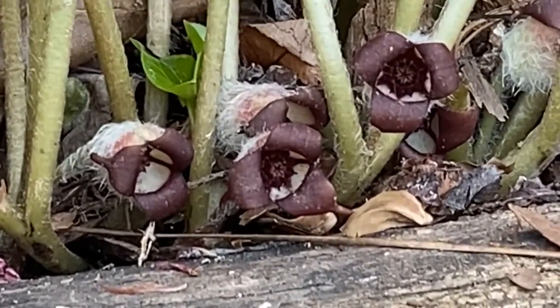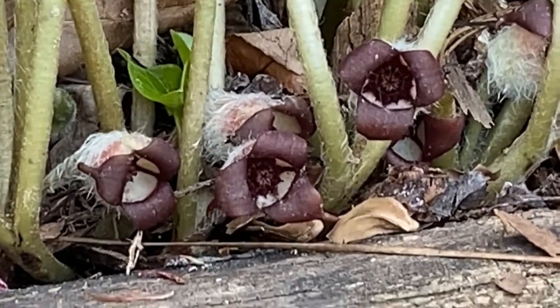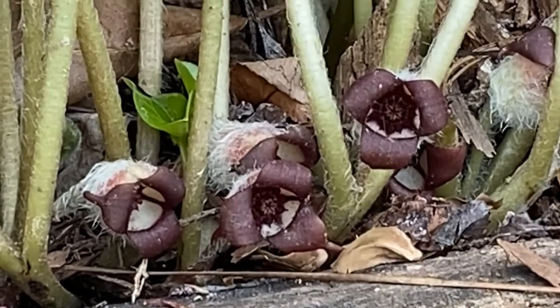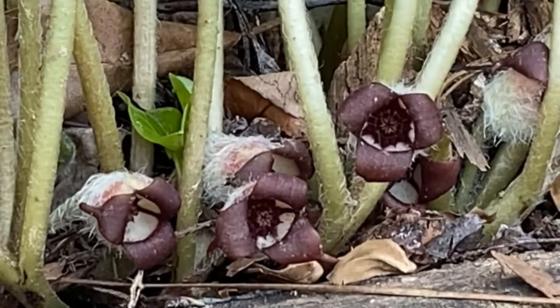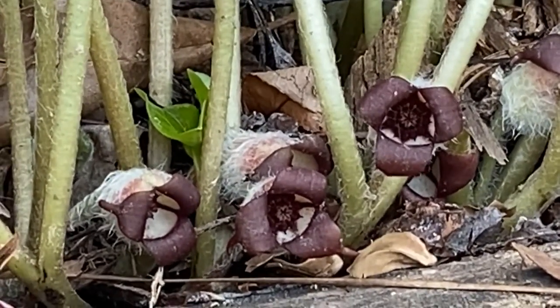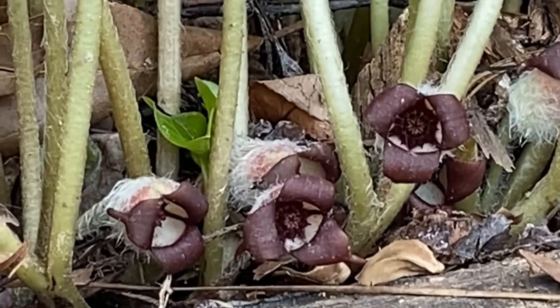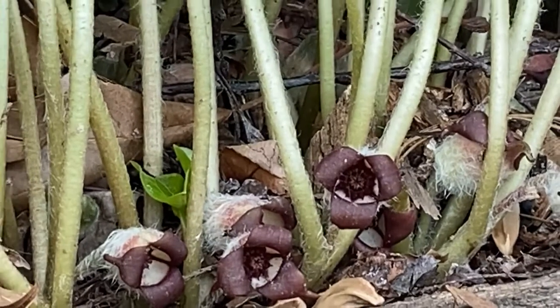Wild ginger flowers grow on the ground — and why do you think that would be? Because the pollinating pollinators — how do you like that? Pollinating pollinators are things that crawl like ants and beetles, and there are some flies that will smell this flower, which is not nicely scented to you and me.